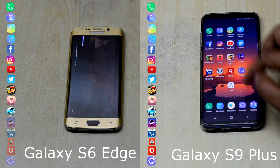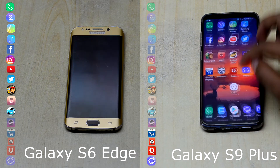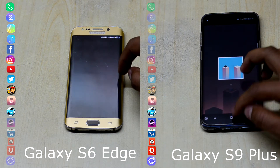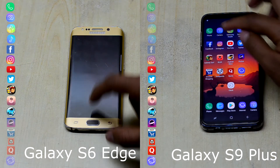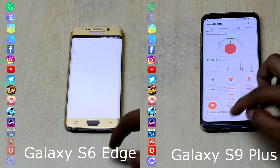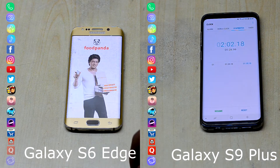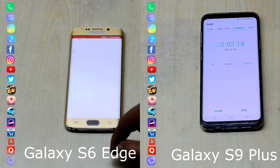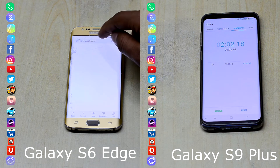The S9+ has completed its first lap and is now checking if all the applications are open in the background. The S6 Edge has finally moved on to Pinout. Whereas the Galaxy S6 Edge is still at the gaming row, the Galaxy S9+ is checking if Instagram is still open in the background. The Galaxy S9+ has already completed its second lap as well, but the S6 Edge is still on the networking row and is really close to completing its first lap. It is a great performance by the Galaxy S9+ right there.